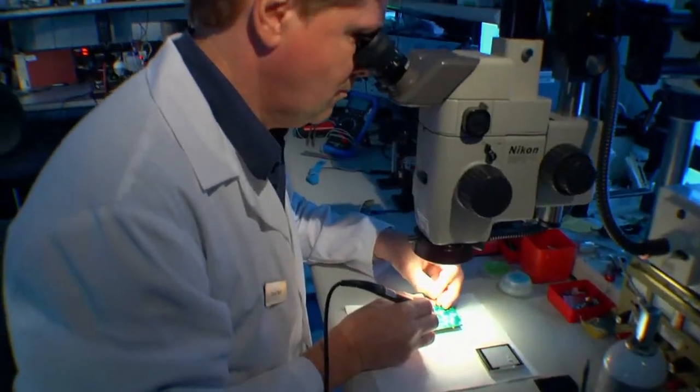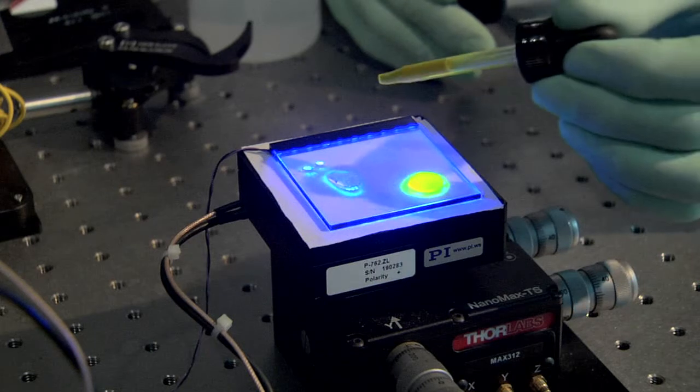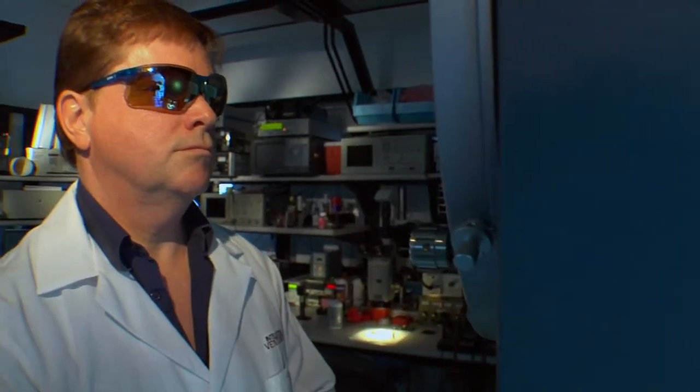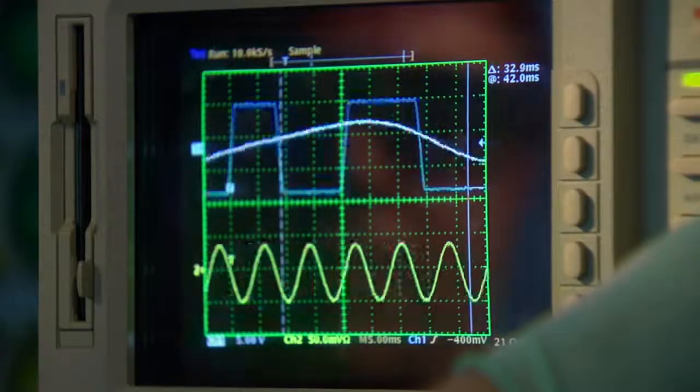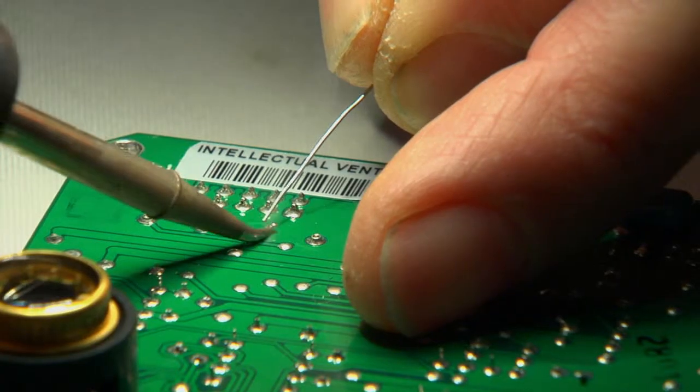The lab's electronic shop, while small in footprint, is home to an incredible density of tools that support everything from analog and digital systems development and analysis to work in optical systems and printed circuit design.